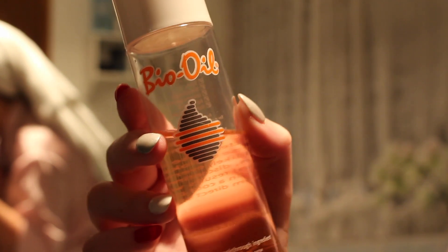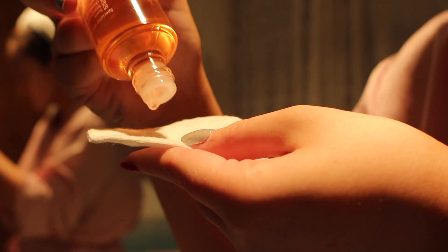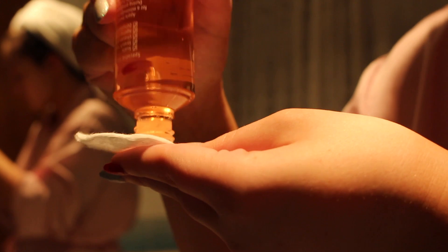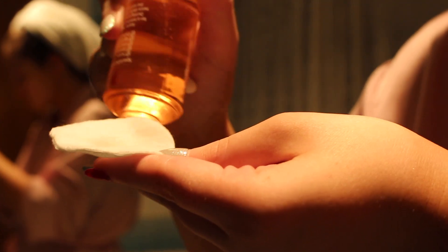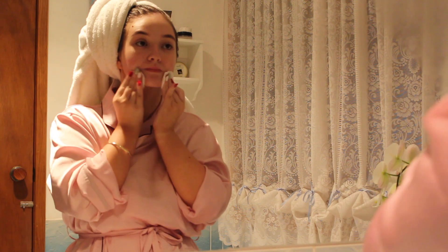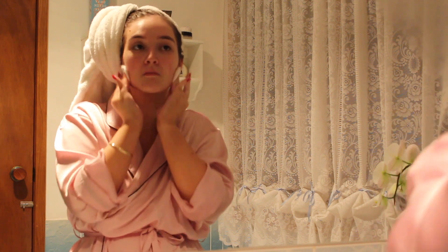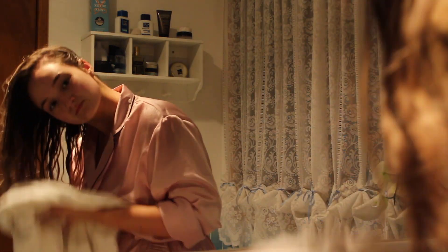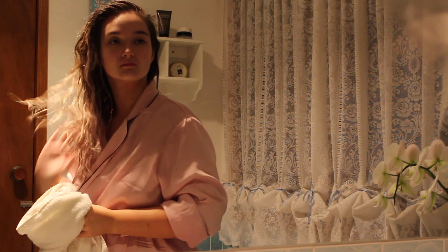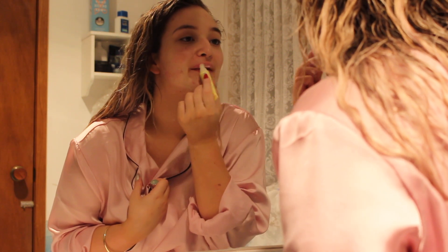Now it's time for my favourite product — you're definitely going to see this in my next favourites video — but this is bio oil. It's meant to be used on stretch marks and just skin impurities and things like that. I've only been using it on my skin recently, mainly focusing on the areas where I've got keratosis pilaris, so that's basically my lower jaw area. Then last but not least, I go in with this Crabtree and Evelyn lip balm.